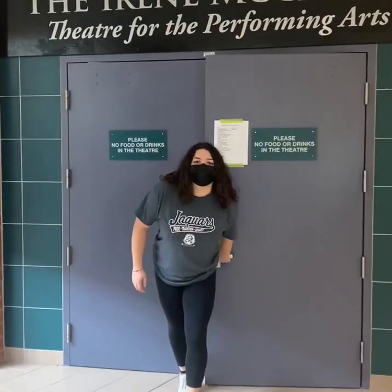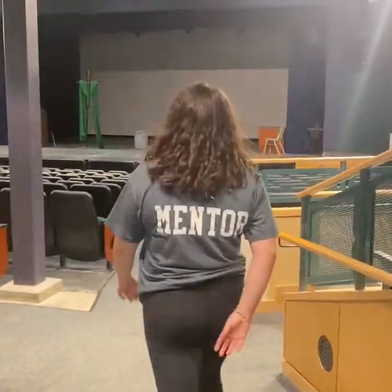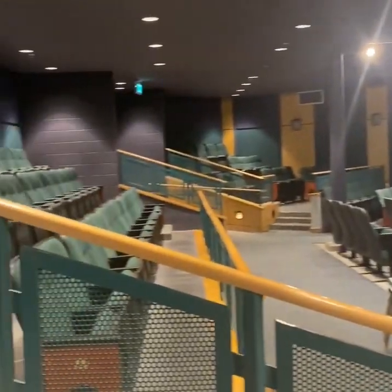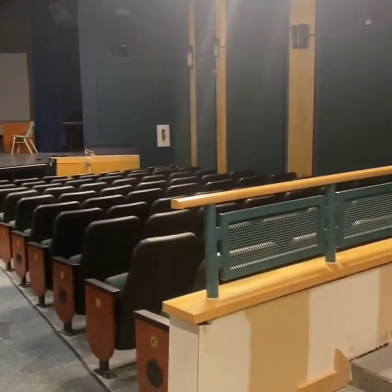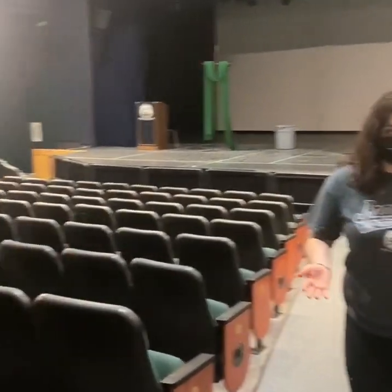So now we are making our way into our auditorium or our theater. There are quite a few seats in here. This is where we would have some assemblies that are smaller or more grade-oriented, or even our liturgy for Ash Wednesday. Music recitals and our plays go on in here as well as dance recitals.